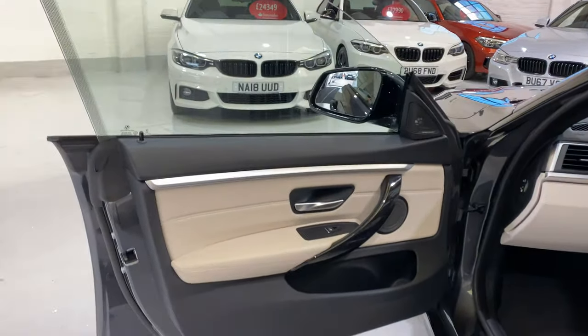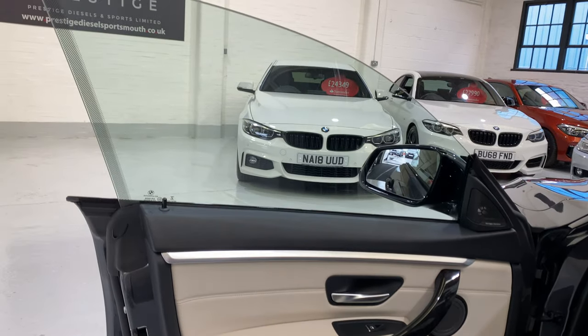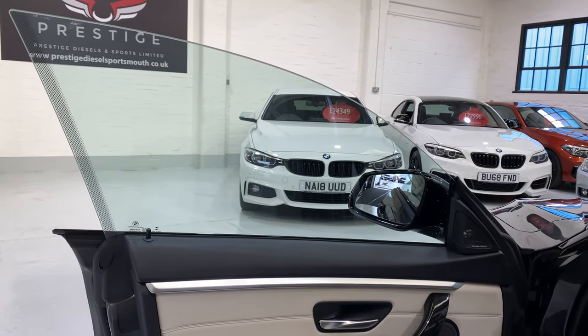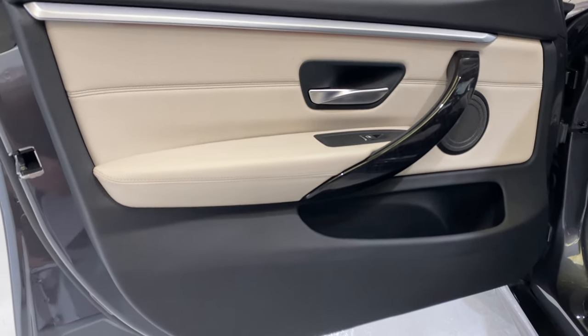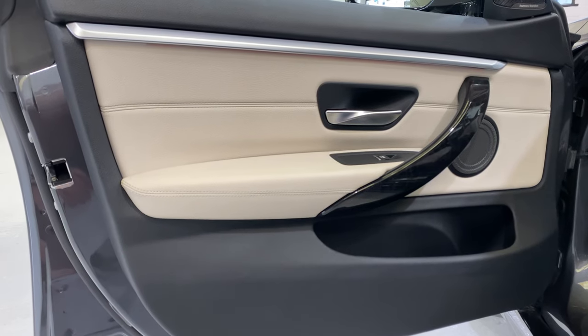We've got the ivory white Dakota leather, which is a slightly lighter and nicer colour.